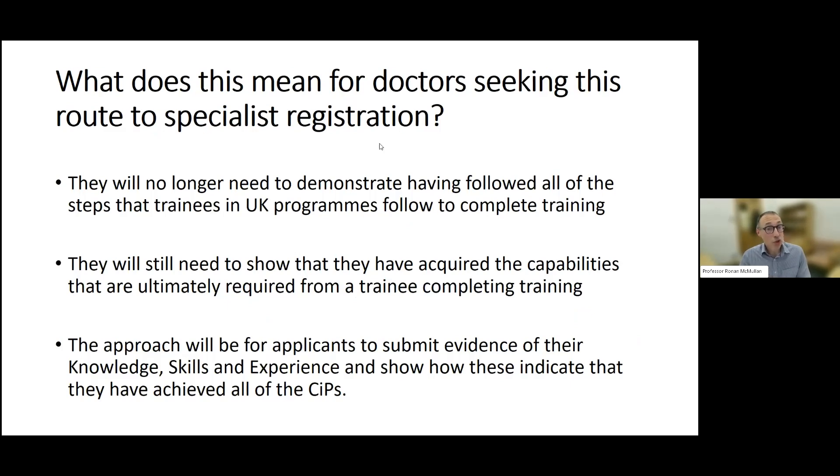What does this mean for doctors who want to use this route to specialist registration? They'll no longer need to demonstrate that they followed all of the steps that UK trainees have had to follow. They will still need to show they've acquired the capabilities needed for a trainee who completes training — in other words, meeting all the requirements of the high-level outcomes in our curricula. Applicants will submit evidence of their knowledge, skills and experience and demonstrate that these indicate they've achieved all the high-level outcomes framed as SIPs in our curriculum.